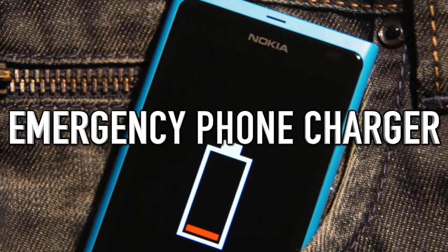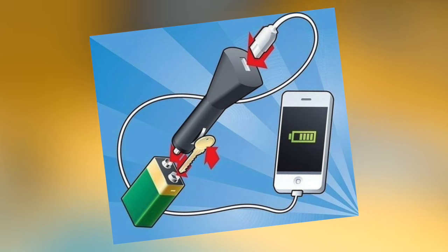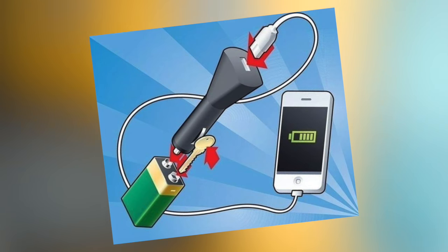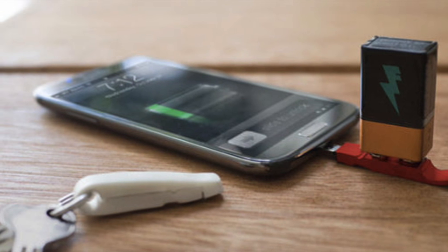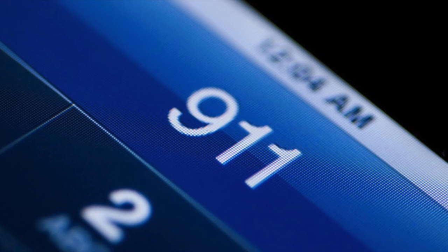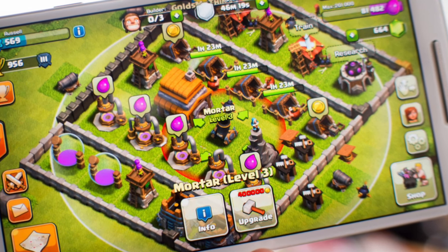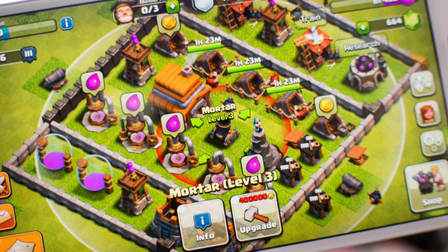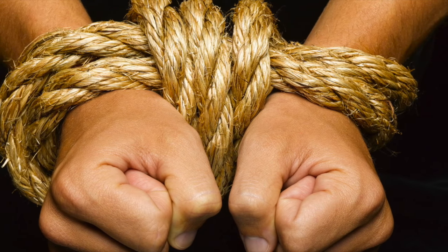Next up: emergency phone charger. If your car breaks down on a highway and your cell phone is dead, plug your phone into your car charger, touch the charger plug's end onto the positive side of a nine-volt battery, and place a key on the negative side — your phone will start to charge. This will charge it enough to make important calls to breakdown and emergency services, though it probably won't reach 100%.